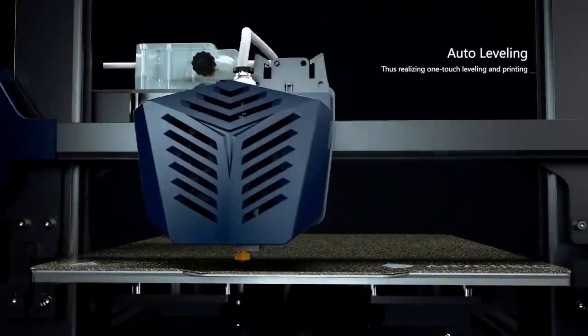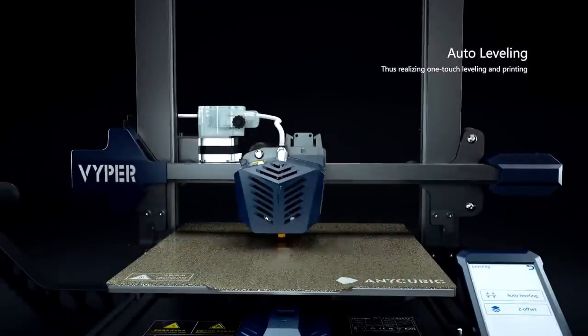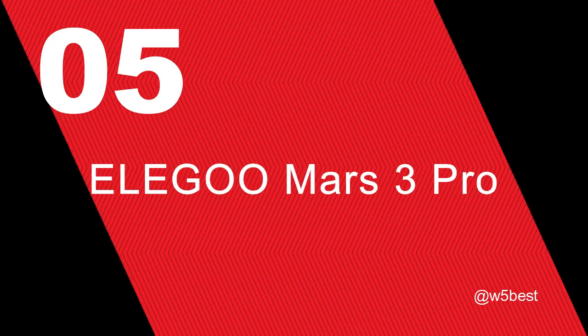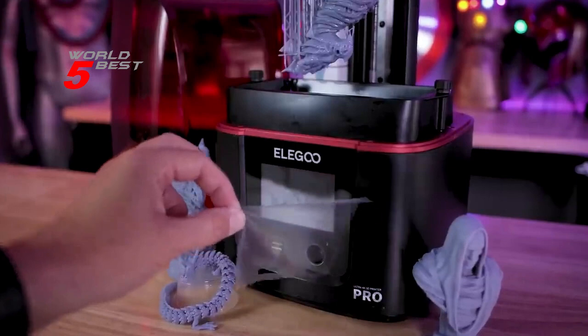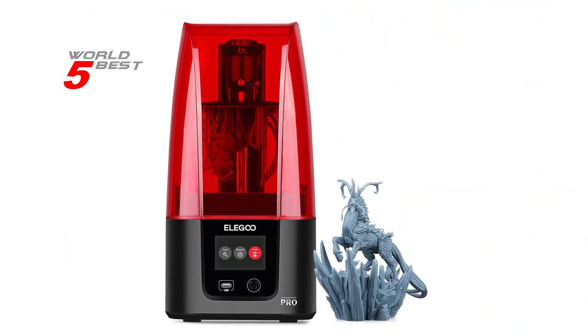So without further ado, let's dive in and take a closer look at our top 5 picks for the best 3D printers in 2023. Number 5: Elegoo Mars 3 Pro. This printer is designed for reliability and performance, with features that make it stand out from other 3D printers on the market.